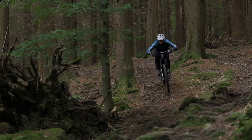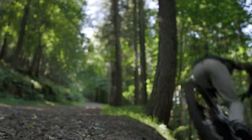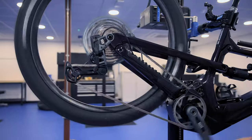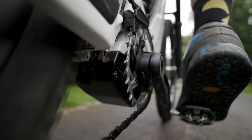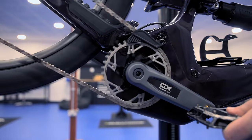Another brilliant addition to the system is Eagle Powertrain Auto Shift, which senses and translates your input to automatically shift gears. You can of course override or switch off this feature as and when you want to. Another cool feature is Powertrain Coast Shift, which allows the chainring to move freely from the cranks, enabling you to shift while coasting. This opens up the possibilities for on-the-fly shifting whether pedaling or not, putting you in total control.